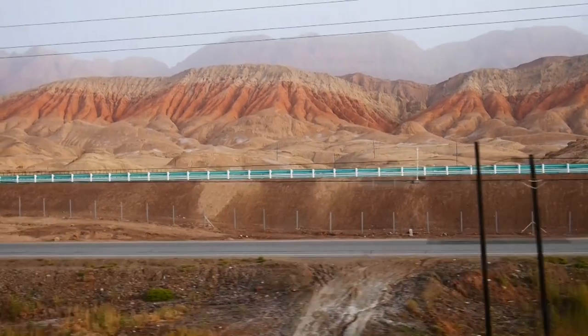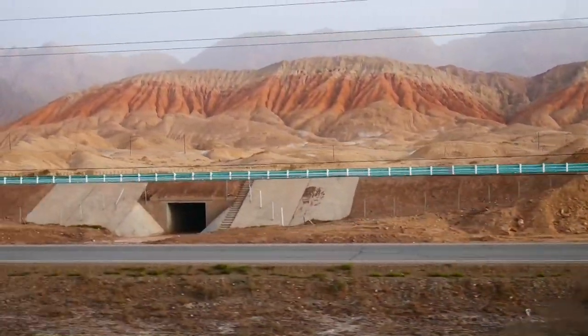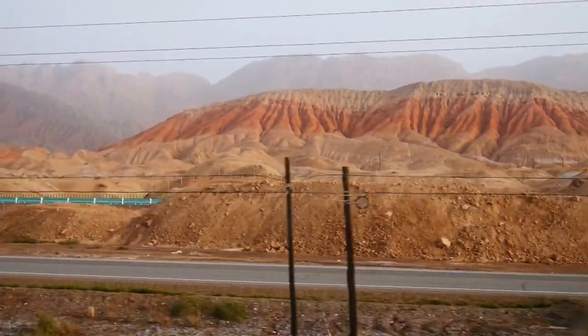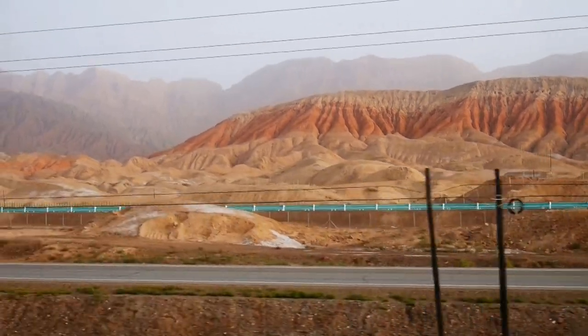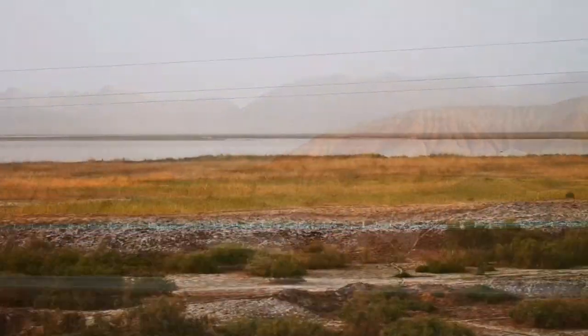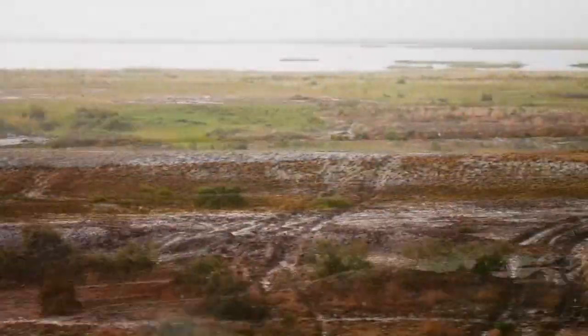Going through the desert, we often passed impressive modern highways, though not always with a lot of traffic on them. And what we did see was often trucks. And surprisingly, in the desert — a lake.